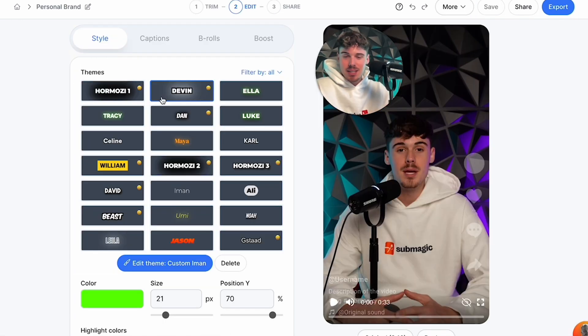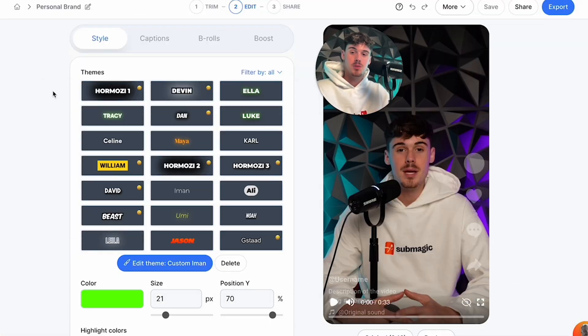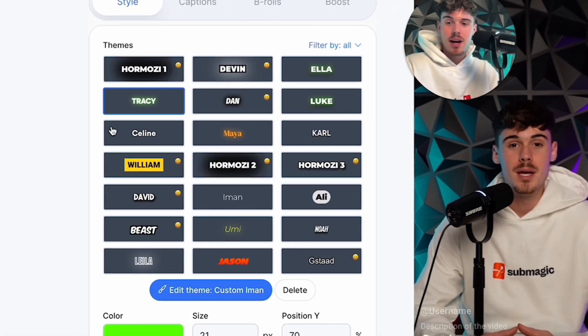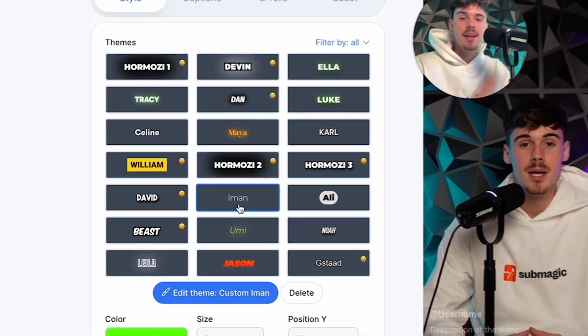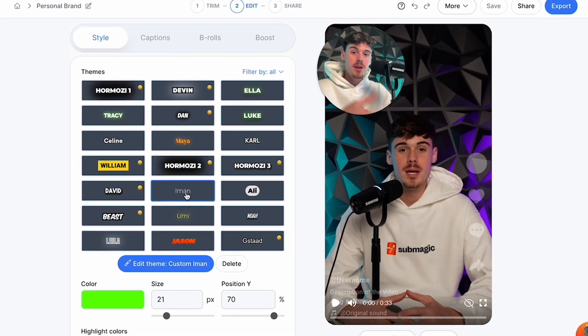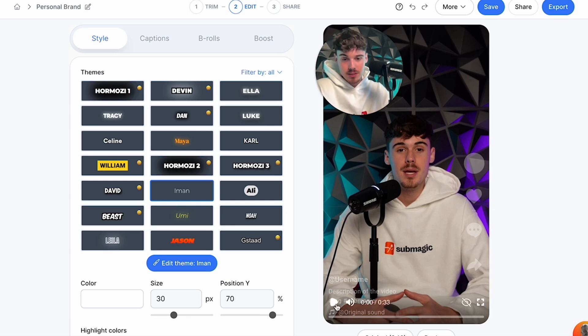This is the section where you can change the style of the video. There are quite some notable names in the business world, such as the Hormozi style, Dave Meltzer style, Mr. Beast, Layla Hormozi, Iman, and so much more. There are already templates made for you that you can customize to your liking. I personally like the Iman style — I've used it on quite a bit of my videos, so I'm going to select it.